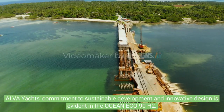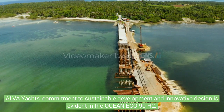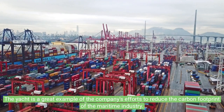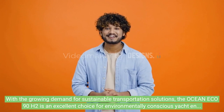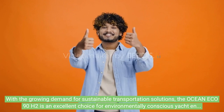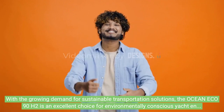Alpha Yachts' commitment to sustainable development and innovative design is evident in the Ocean ECO 90H2. The yacht is a great example of the company's efforts to reduce the carbon footprint of the maritime industry. With the growing demand for sustainable transportation solutions, the Ocean ECO 90H2 is an excellent choice for environmentally conscious yacht enthusiasts who want to travel in style.